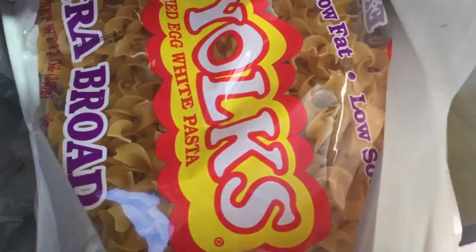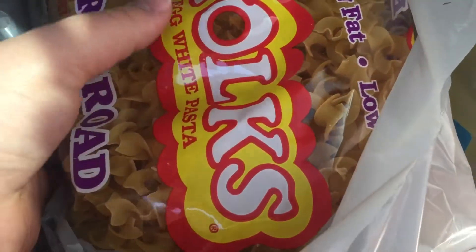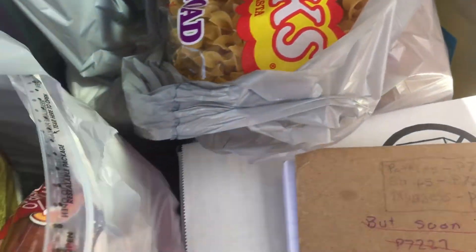So some cilantro and jalapeños, and two bags of extra broad egg noodles.